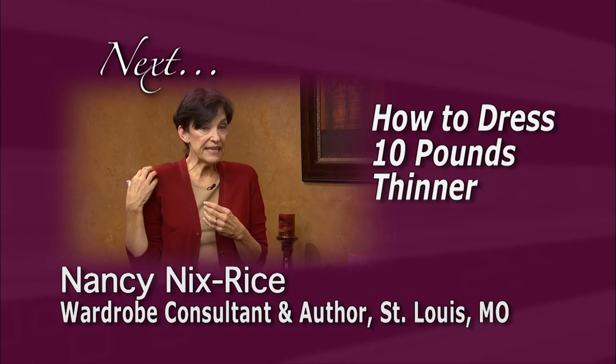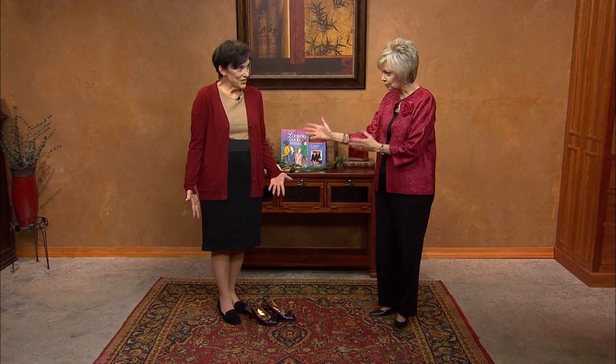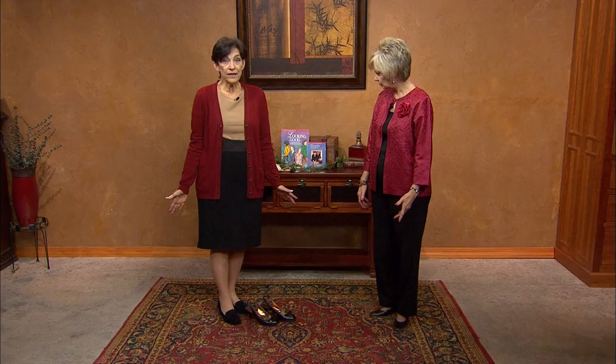Nancy, thank you so much for being here. We're going to cover lots of things today, and I've seen you dressed to the hilt. This segment is going to be on how to look 10 pounds thinner. So is this the after or the before? Well, this is definitely the before. I wanted to start with three really classic pieces: a basic slim skirt, a plain shell underneath, and an easy cardigan — things that every woman probably has in her wardrobe.